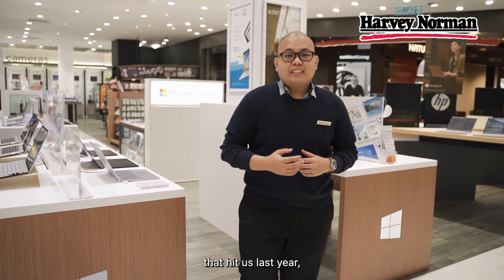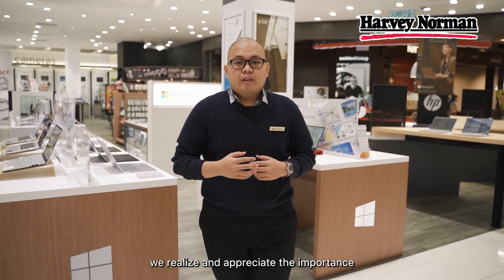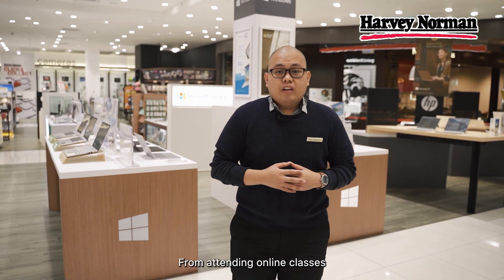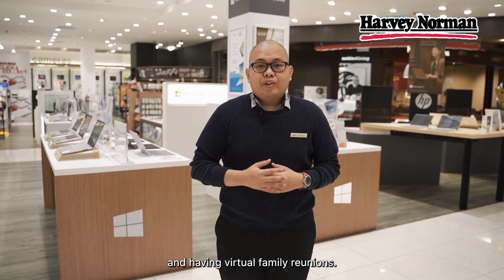With the global pandemic that hit us last year, we realise and appreciate the importance of technology and connectivity in our daily lives, from attending online classes to buying groceries online and having virtual family reunions.